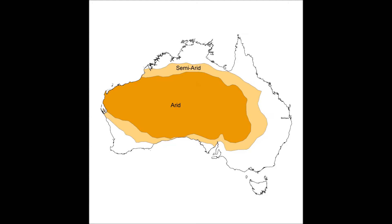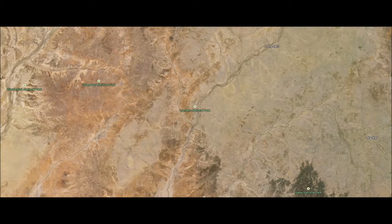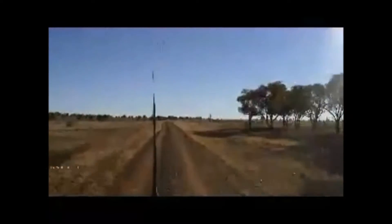We're right on the edge of Australia's arid and semi-arid region, at 280 metres above sea level. In this part of Australia most of the rain comes in summer — the wettest month is January where the average rainfall is 84.8mm, and the driest month is August where the average is only 16.3mm for the month.